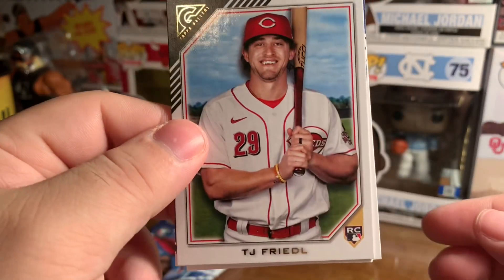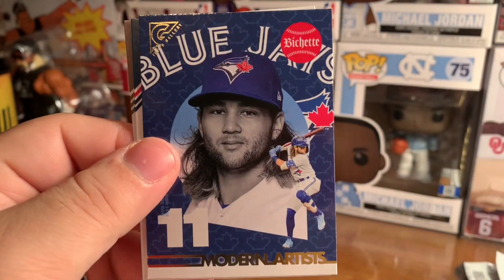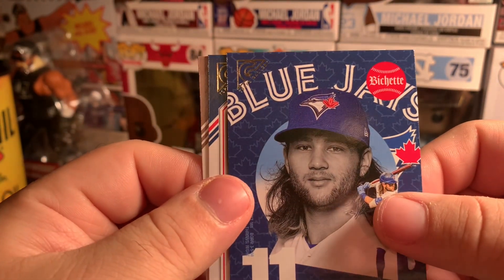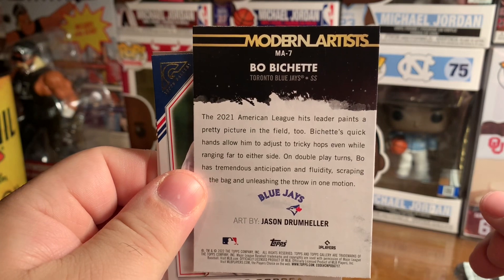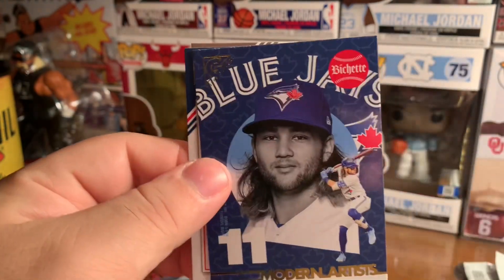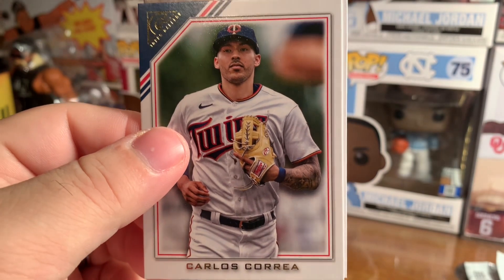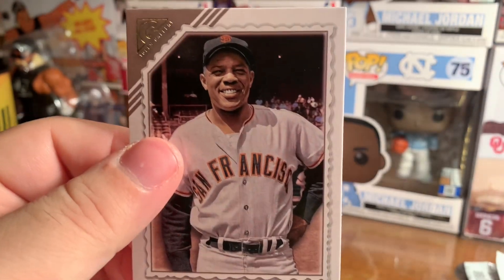All right, TJ Freed. We have a — is that a Bob set? What kind of insert — modern artists, huh? There we go. Got Carlos Correa and Willie Mays.